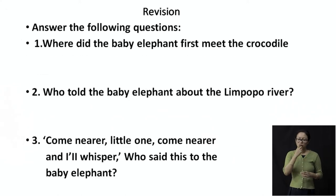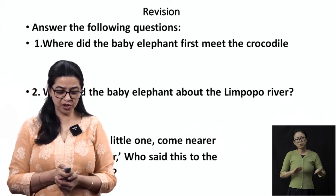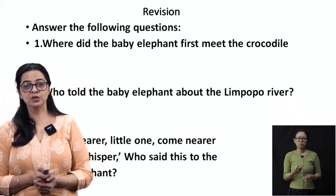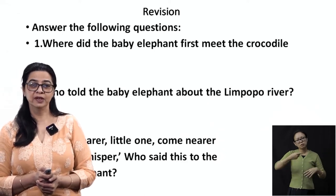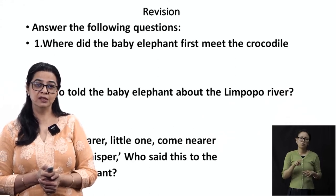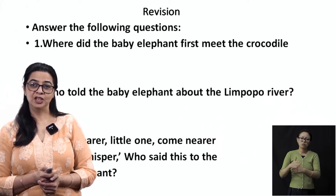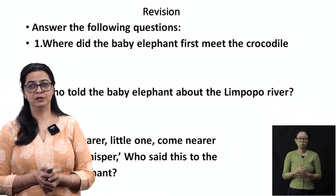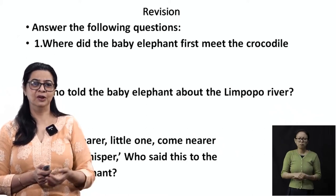So this was the story for today. Now we are going to do some revision based on the story. I do hope that you loved the story and you're going to read it by yourself and enjoy it. If you loved it, you can share it with your friends, sisters and brothers, and tell them this is not imagination — this is how the elephants got their trunk.